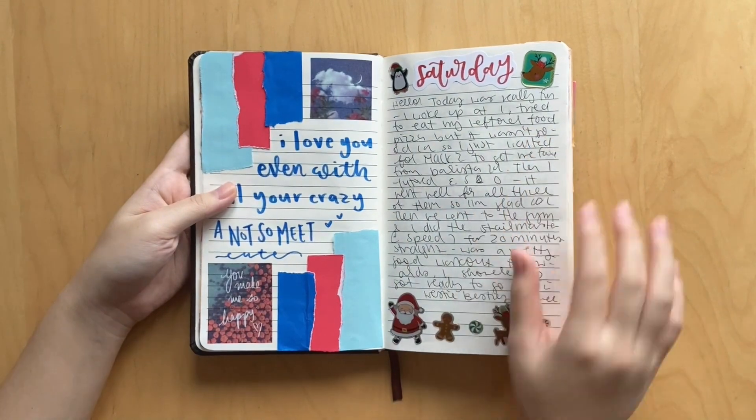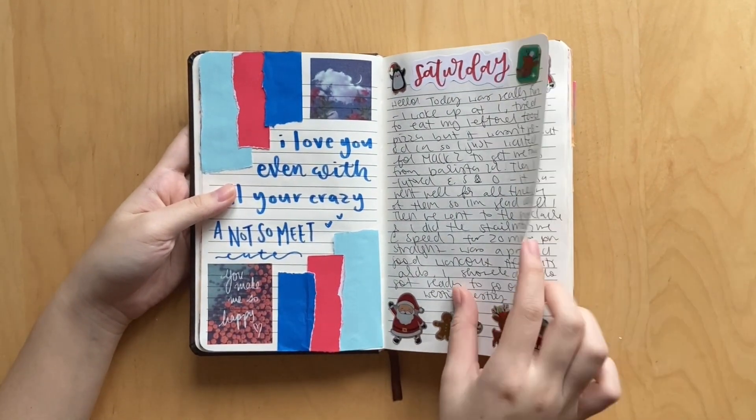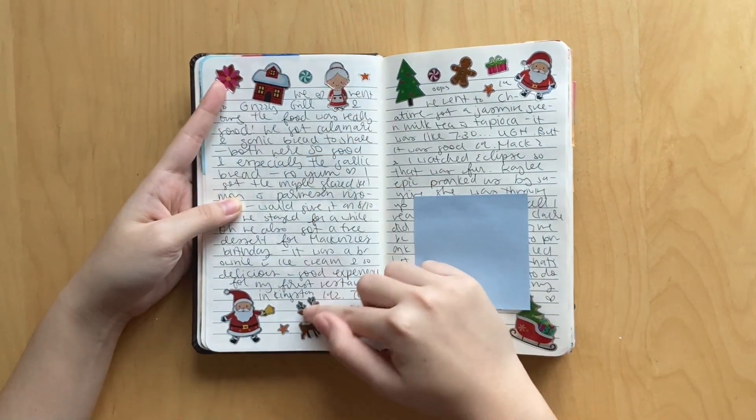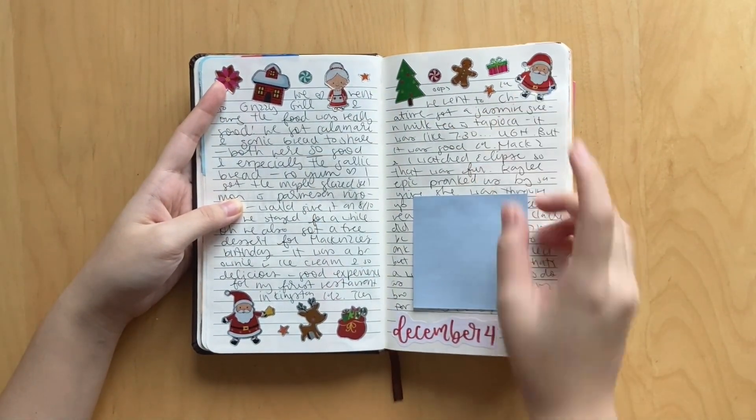Moving on, this was my next spread. These are super cute - I got these stickers from the dollar store. This was Saturday. I just love all these little - there's like Mrs. Claus, little reindeer, some Christmas trees, and some of these are like puffy, which I love.